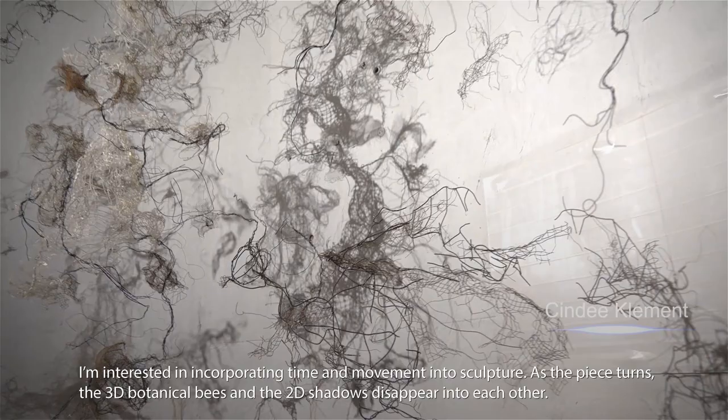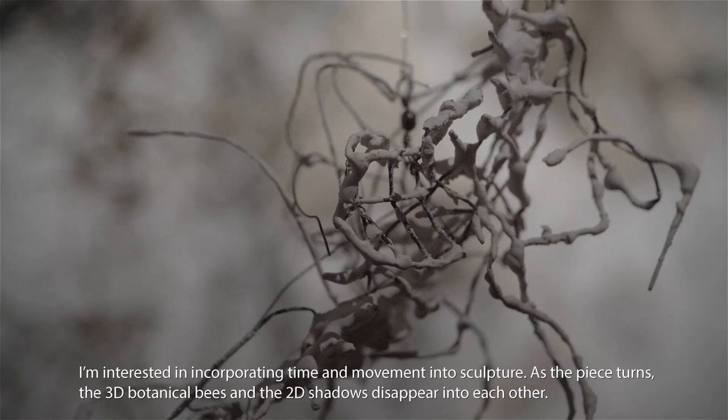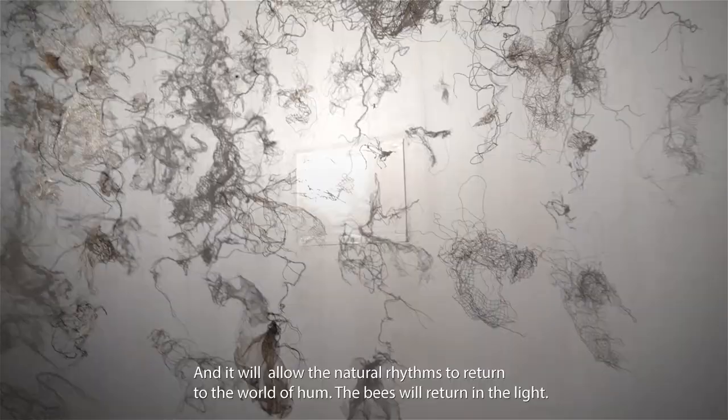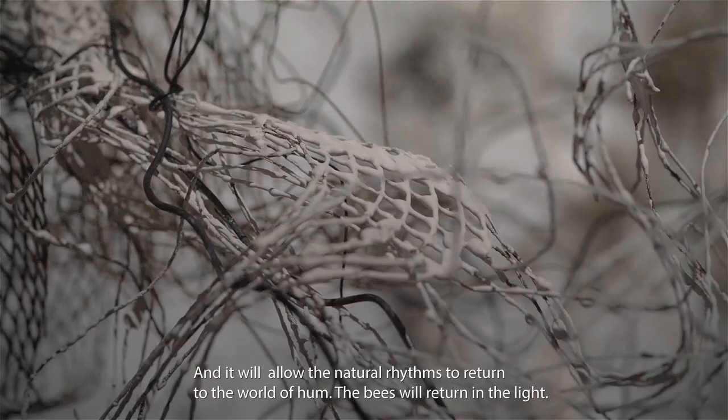I'm interested in incorporating time and movement into sculpture. And as the piece turns, the 3D botanical bees and the 2D shadows disappear into each other. And it will allow the natural rhythms to return to the world to come. The bees will return the light.